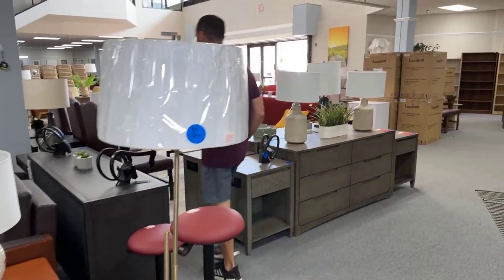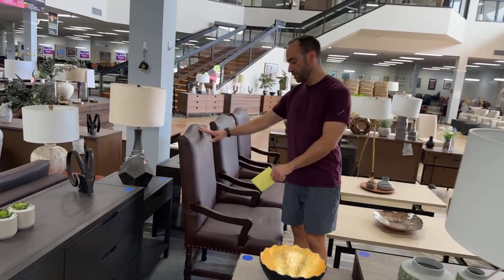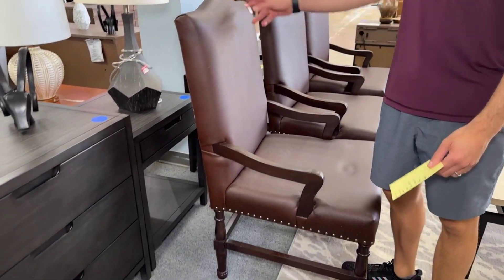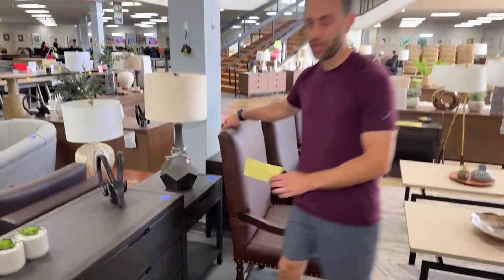All the Parsons chairs now — the ones with the Moroccan backs and the ones with the vinyl backs — are going to be the same price: $49.99 each. Some of them have arms, some don't, so if you have a preference come pick them. These are dropping from $99.99 to $49.99.